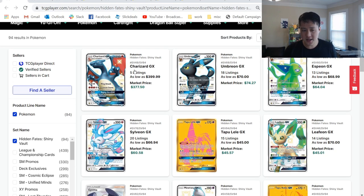Shiny Charizard is about the same lowest price at $400, I believe it was the same as last time. Umbreon's still at $70, which is very impressive. Then we got the rest of the Evolutions — Espeon, Sylveon — followed by Lele.